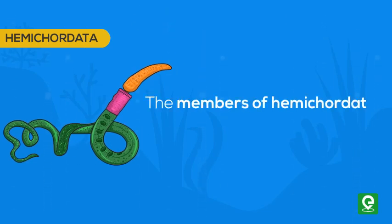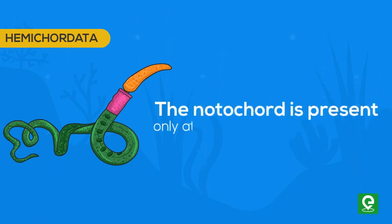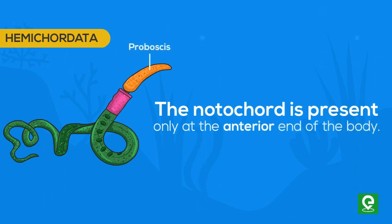The first group is Hemichordata. Members of hemichordates are marine and have an organ system level of body organization. The notochord is present only at the anterior end of the body. Their body is divided into a proboscis, a collar, and a long trunk. Respiration takes place through gills.